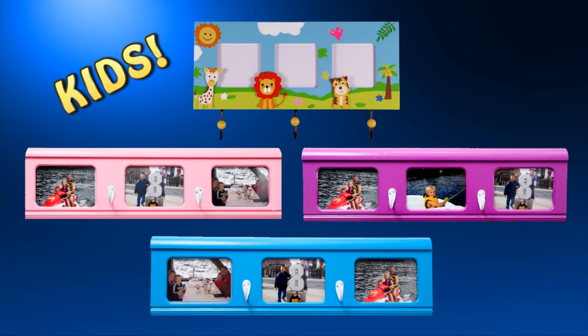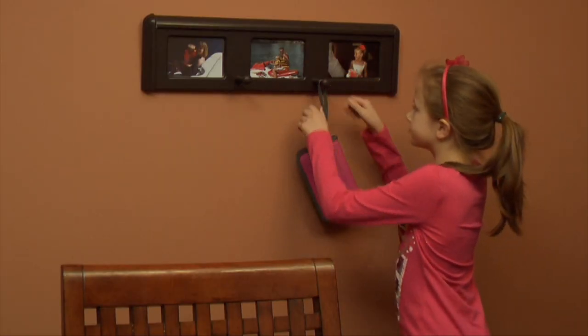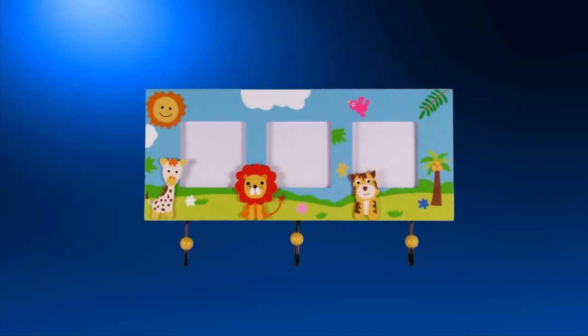Every child wants their room to reflect their individual personality. That's why our kids' coat racks come in a wide array of stylish colors.